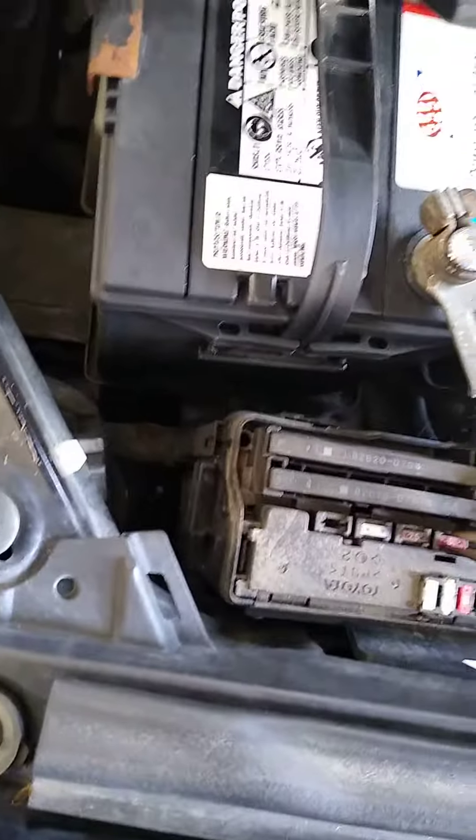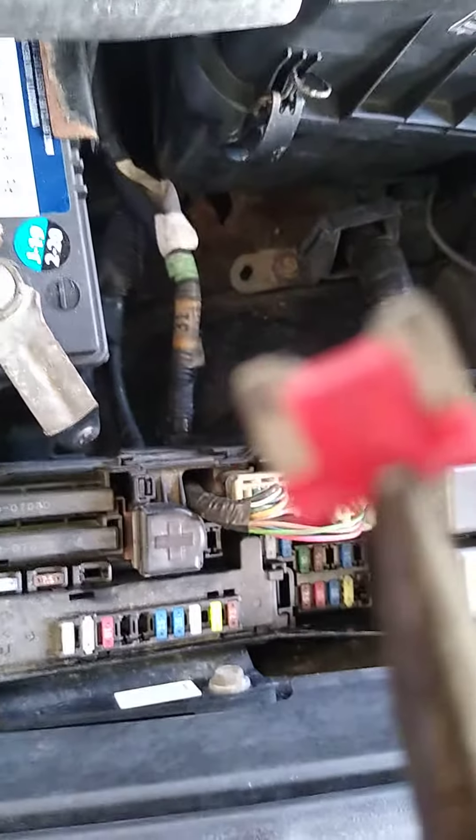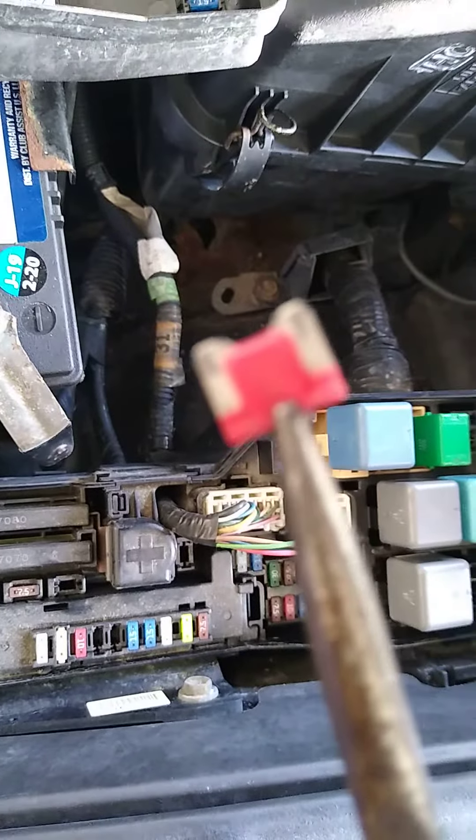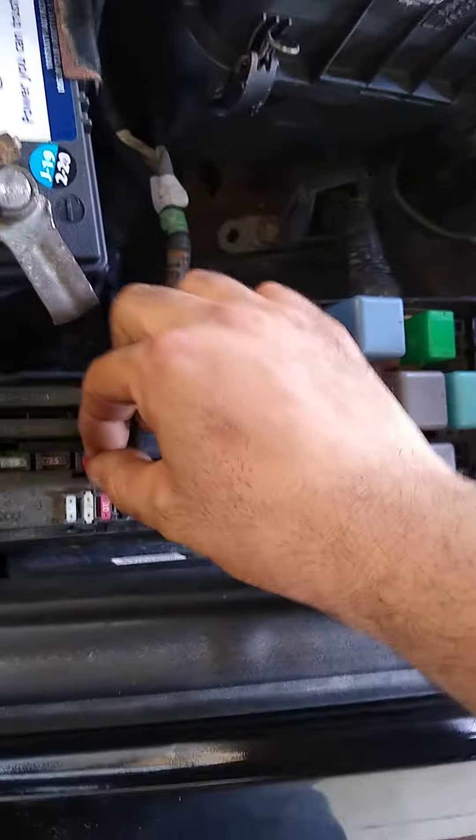When you take it off, I don't know if you can see it, but it's burned. Replace it with a new fuse — it's a 10-amp fuse. Let's go start it.